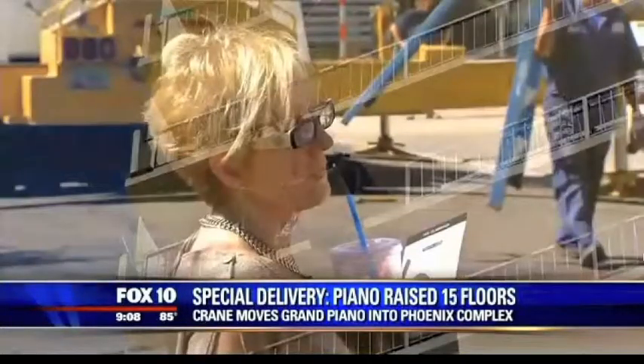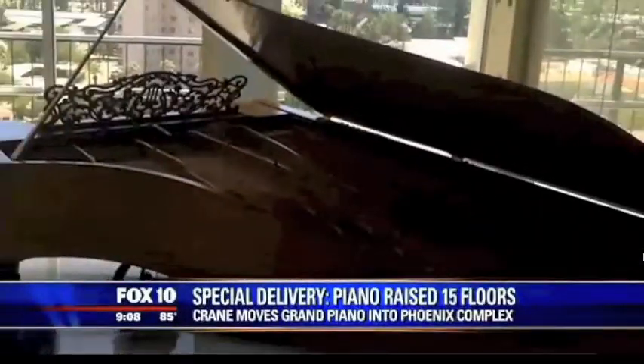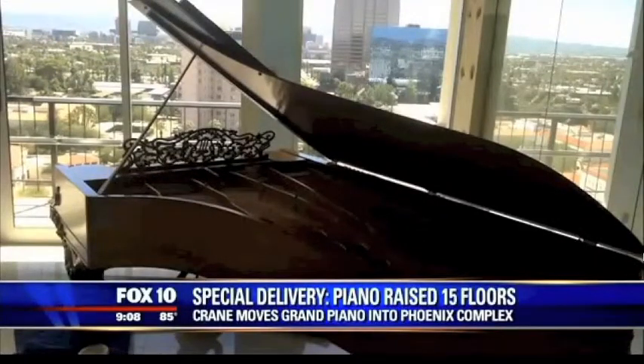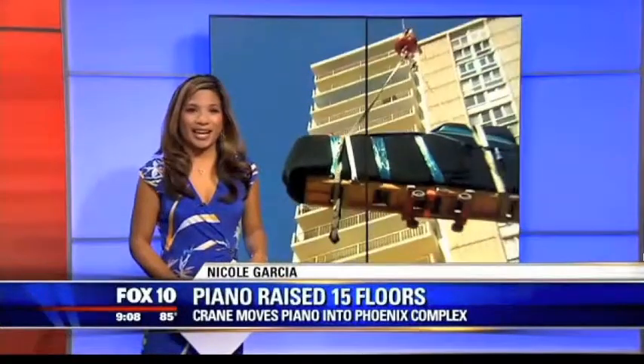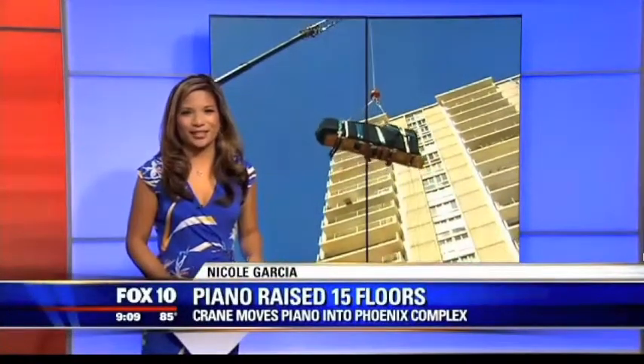Watching her baby make it safely to the 15th floor nearly brought Elaine Ward to tears. That center point landing inside was one of the best things that's happened to me in 50 years — I am so thankful. The grand piano now enjoys a grand view from the 15th floor of its new home. The only thing left to do is tune that grand piano, and it'll be good as new. I'm Nicole Garcia, Fox 10 News.